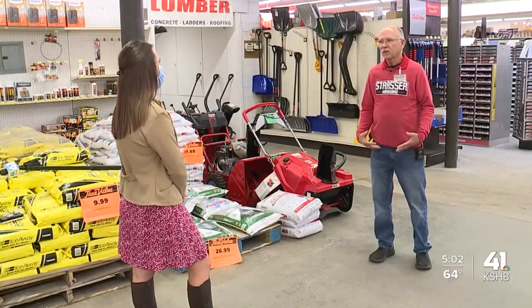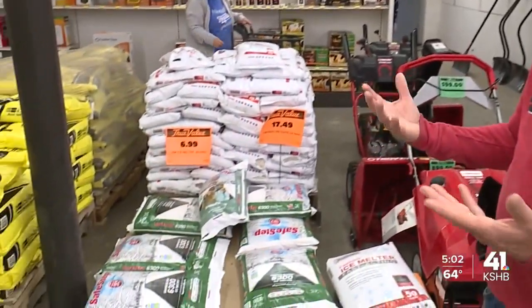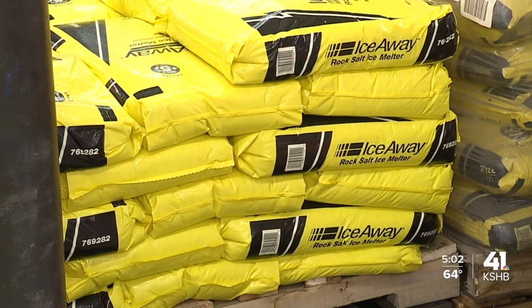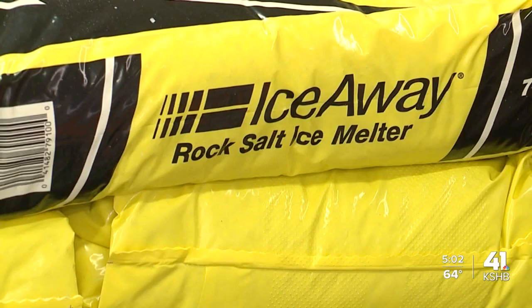Getting ready now is the right move, according to Strasser Hardware co-owner Leroy Andrews. With what they're talking about on Wednesday, everybody really needs to get out today and tomorrow while it's nice. Andrews says he's stocked up right now on snow shovels and ice melt. However, he says shortages are still possible, so people shouldn't wait.